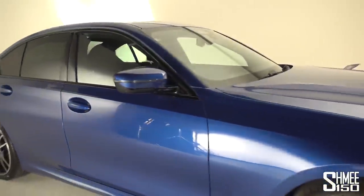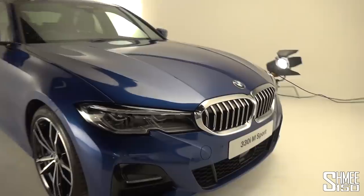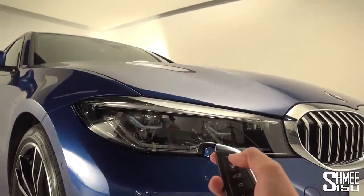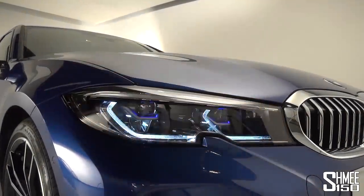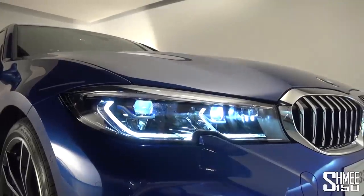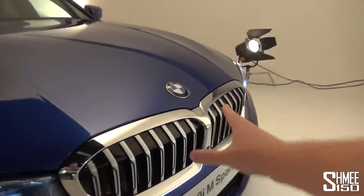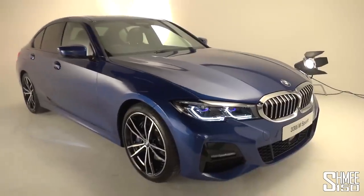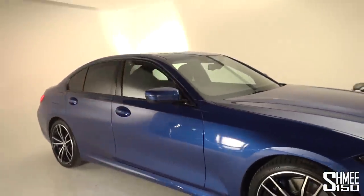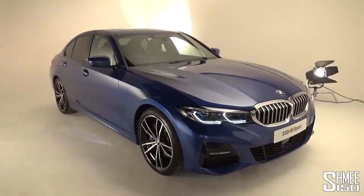The color looks fantastic on this car. One thing I'd like to show you with the laser lights is the light show you get when you lock and unlock the car. When you lock it, you just get the indicator flashing; unlock it and the motors work, the lights come to life. You can also see the flaps open up for efficiency as the car is driven — from the outside it's what we know of the 3 Series, discreet in its styling but sharpened and brought into the modern era.